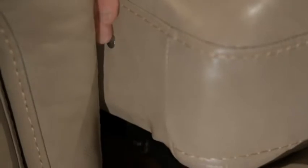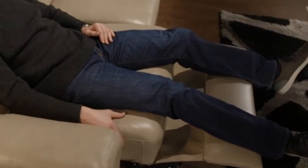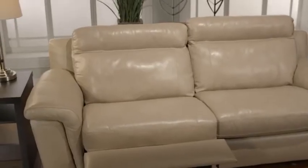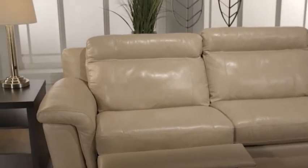Power recliners take up less space against the wall as they have a forward sliding motion going down and out. They can recline with the touch of a button, allowing you to customize your ideal reclining position, setting the back and footrest wherever you like. Power recliners have been proven to last longer than a manual recliner, which is why they are a great investment.